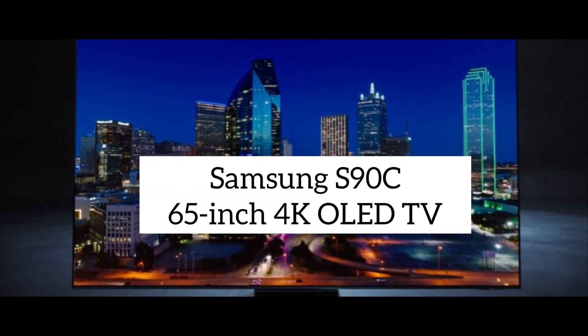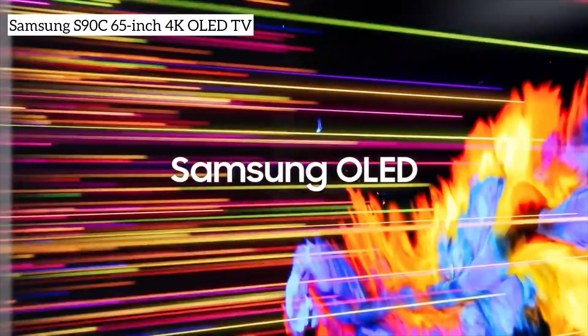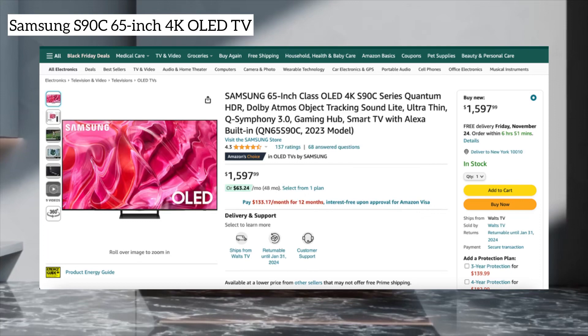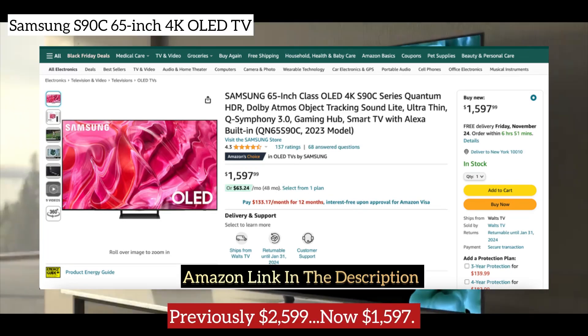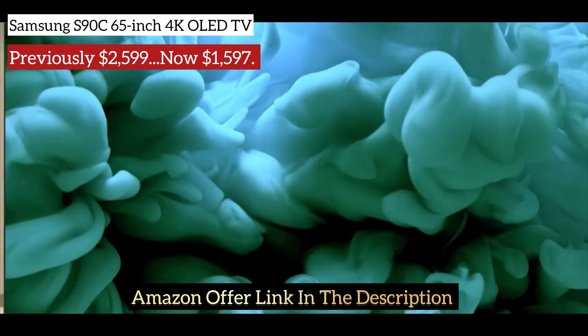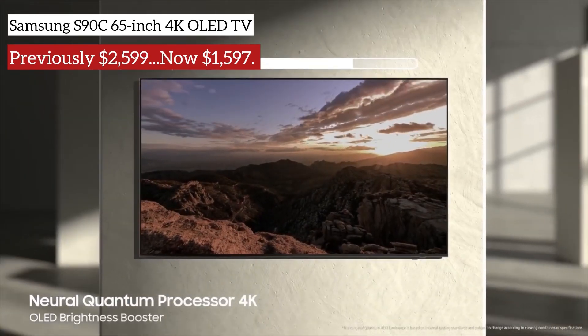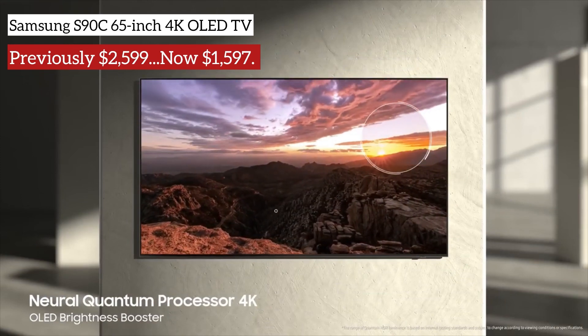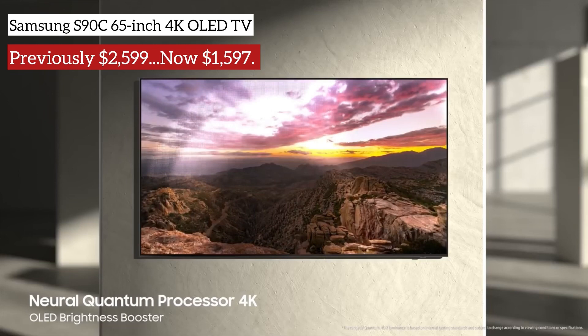First up, we have the Samsung S90C, a 65-inch 4K OLED TV that was previously priced at $2,599. However, on Amazon, it's currently available for just $1,597. In our detailed review, this TV received a stellar five-star rating, applauding its stunning picture quality and top-notch gaming features.